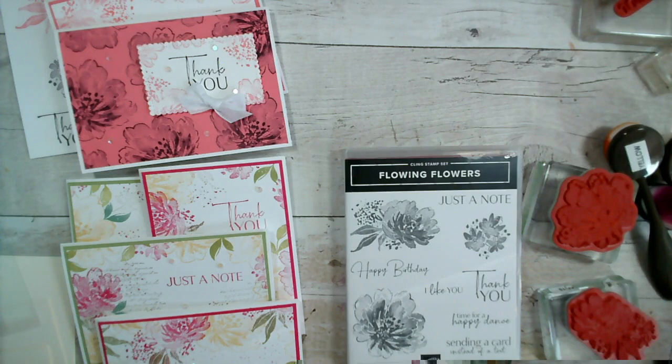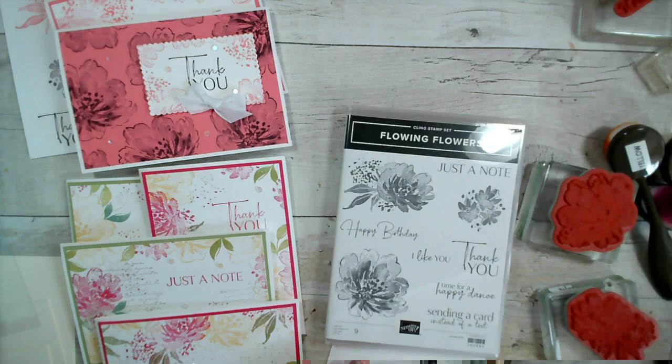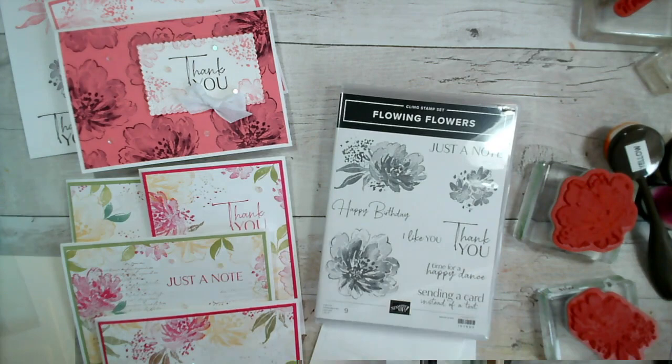Good morning and welcome to today's Facebook Live. It's Wednesday the 9th of March 2022. My name is Jenny McCormack and I'm an independent Stamping Up demonstrator based in the market town of Brackley, which is in Northamptonshire in the UK.